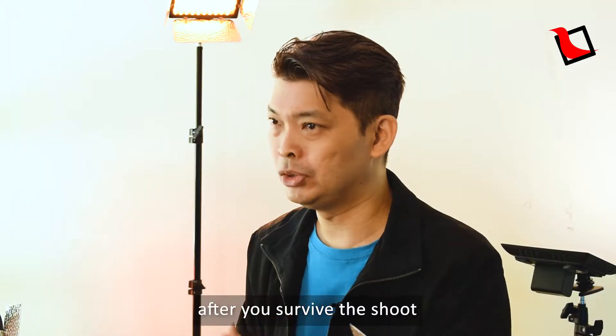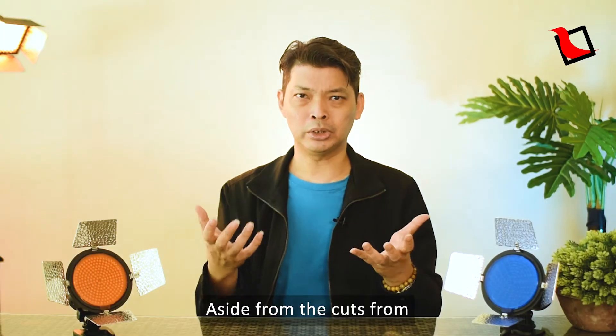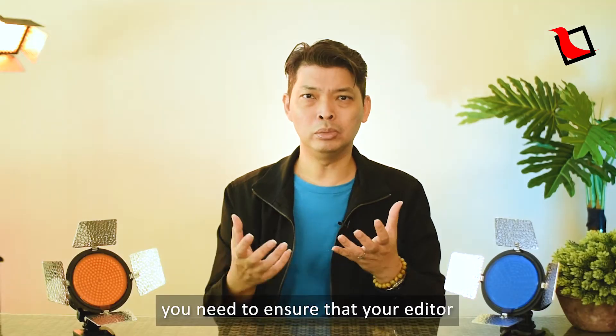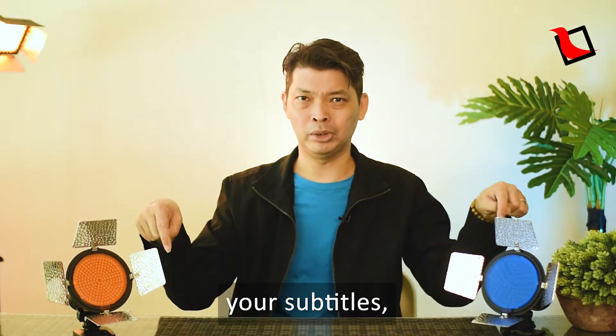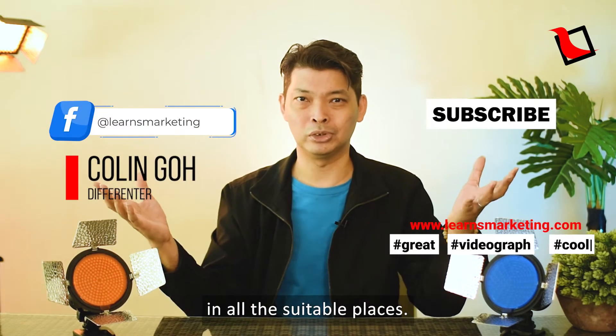Third, after you survive the shoot, you need the video production house to edit your video to your liking. Aside from the cuts from one camera angle to an alternate camera angle, you need to ensure that your editor puts up your logo, your subtitles and pop-up captions such as this one in all the suitable places.